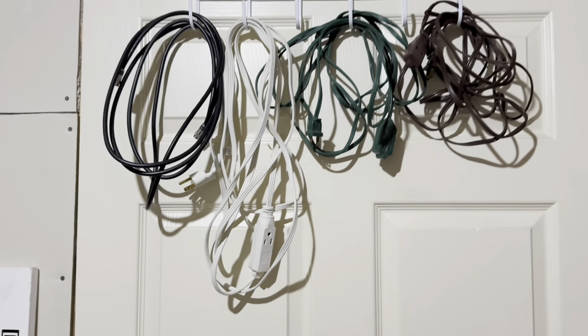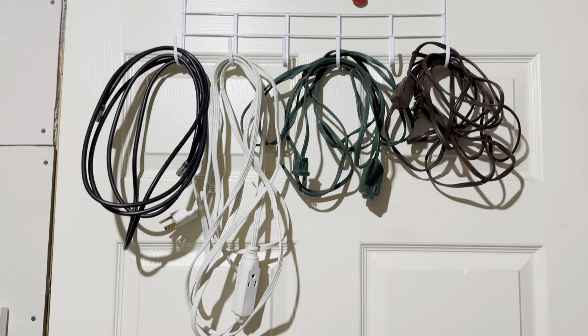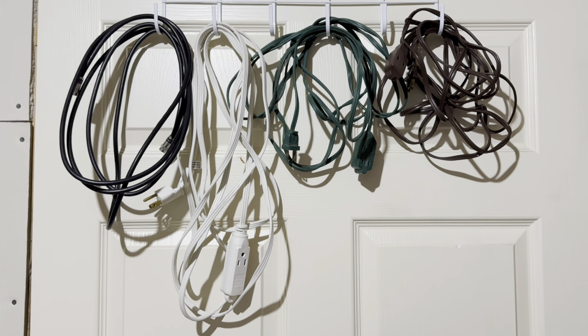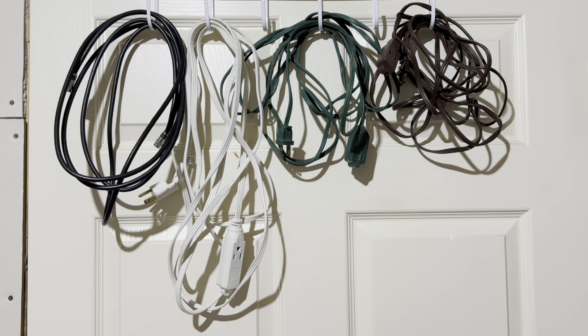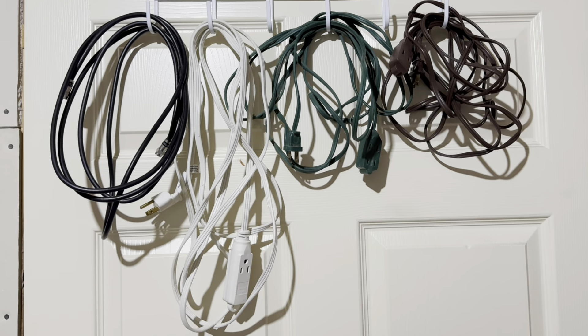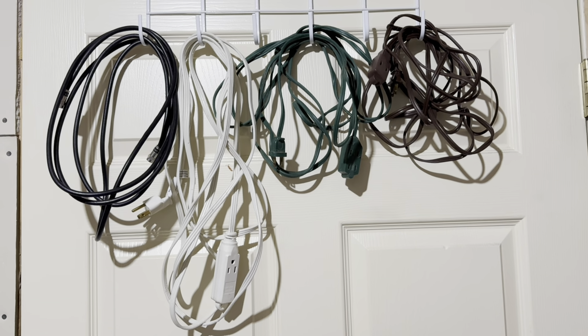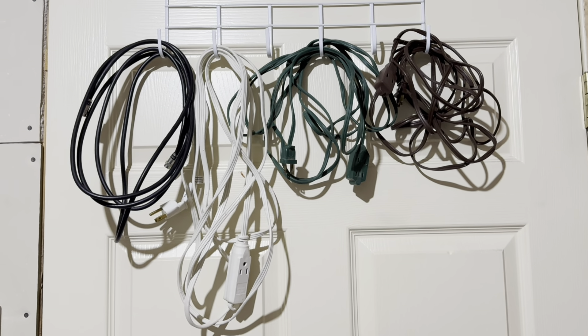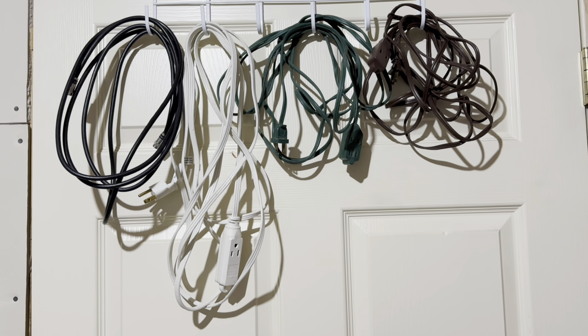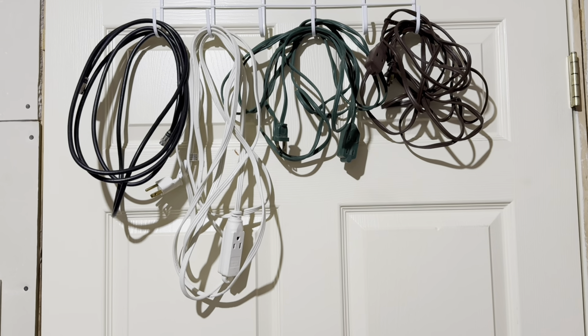I've headed down to the basement storage room to show you another place you can use the multiple hook. We put it down here and it's holding some of our extension cords. In the past we've always kept them in a big bucket or tub and then you're having to dig around to find what you're looking for. Once I get through the holidays I'm going to get the rest of them out of the bucket, wrap them properly, and this will probably be the permanent home for all of our extension cords.